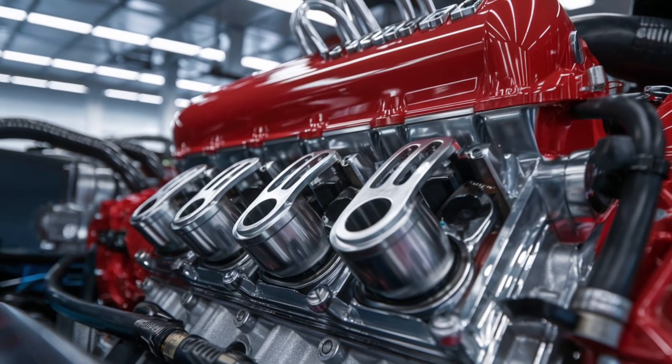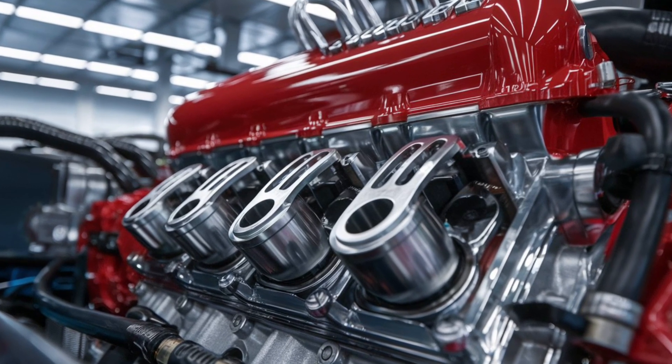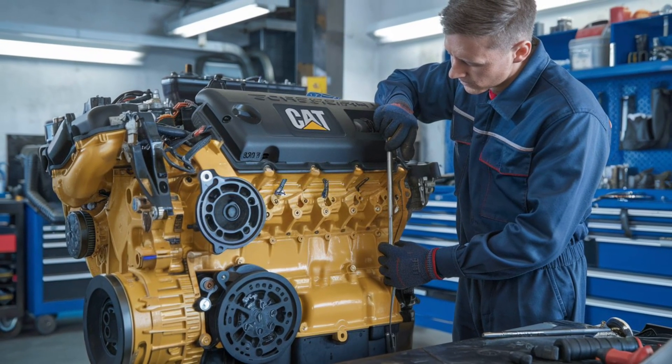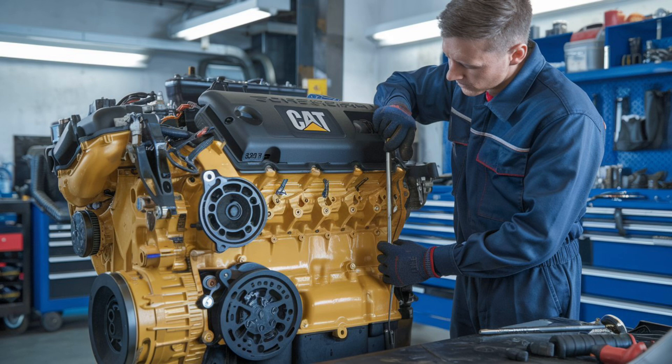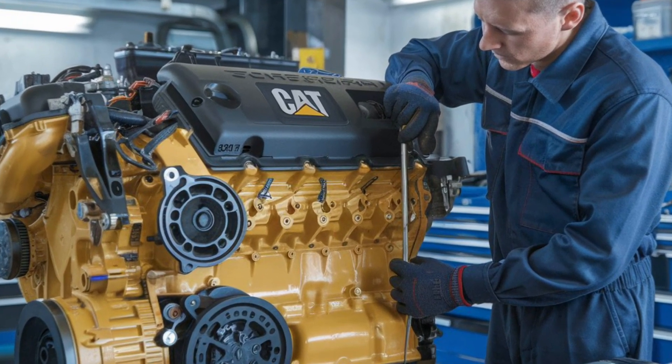But the debate doesn't end here. What are your experiences with these engines? Share your thoughts and stories in the comments below. Whether you're Team Cat or Team Cummins, both engines have carved their niches in the trucking world, and your choice ultimately depends on your specific requirements and values.